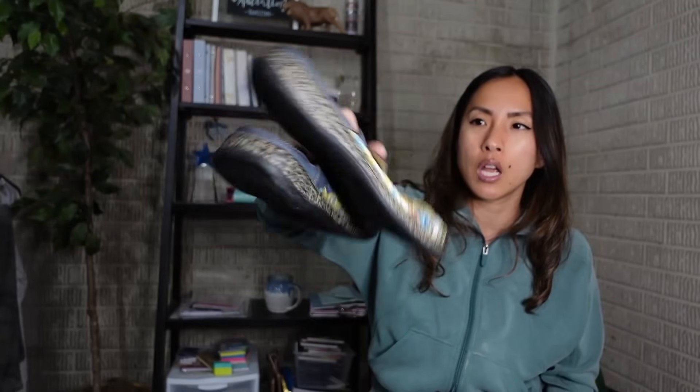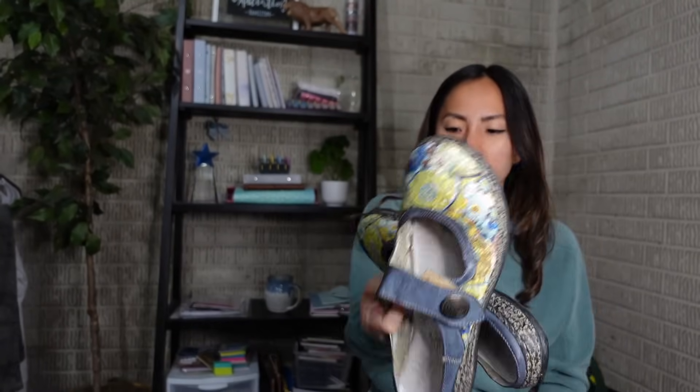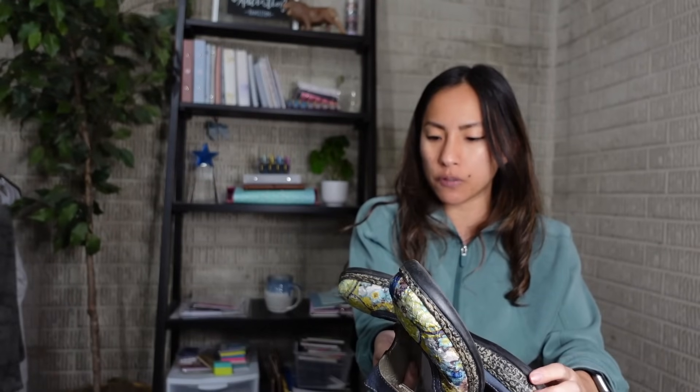The first section I go to at a thrift store is shoes, and at this Goodwill the shoes were pretty rough - which told me the store was going to be rough overall. I did pick up a few pairs though. One was a pair of Rieker slide-on clogs for $6.80 - I do pretty well with Rieker and these were a bigger size, a 42.